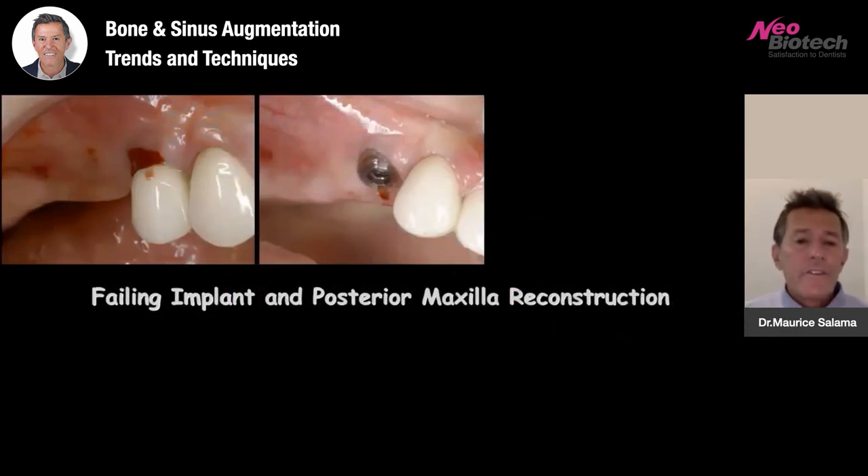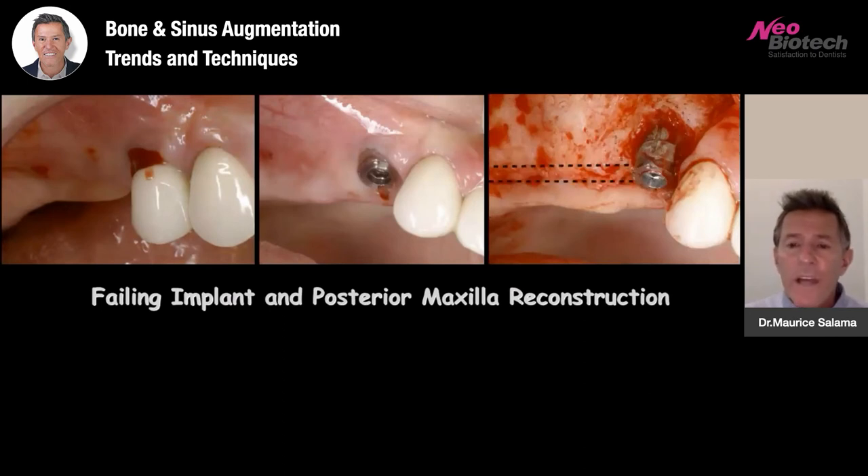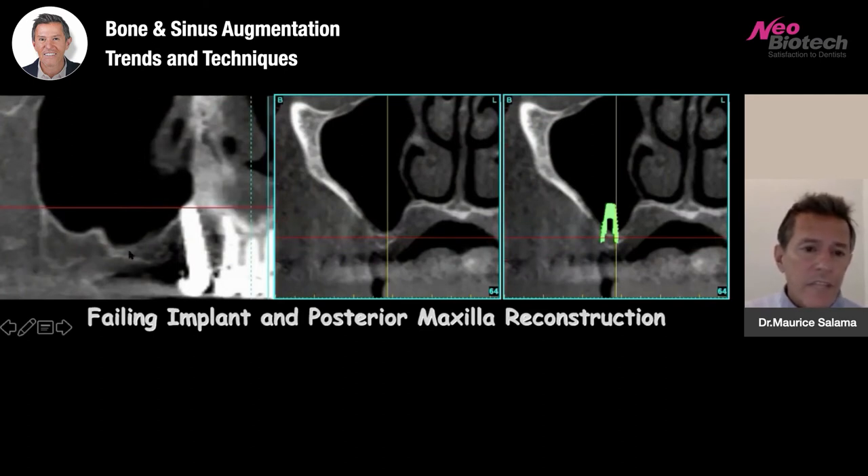Looking at some of the failing dentistry we're sometimes faced with: a patient with a failing implant in the posterior maxilla, a previous sinus graft that had failed, a fracture of a press-fit implant, and a very narrow posterior maxilla — a very common finding. We often have narrowing of the ridge at the same time as pneumatization of the sinus. By the time we remove the implant, looking at the CT scan, we already knew we had a very large pneumatized sinus with minimal remaining bone.